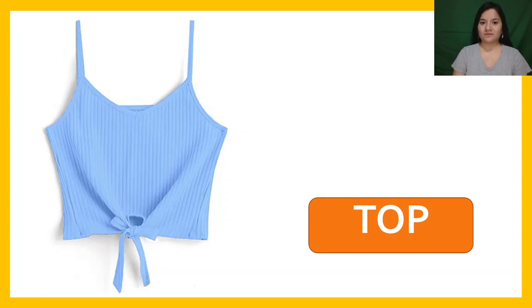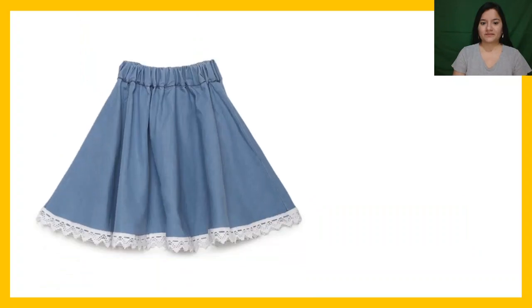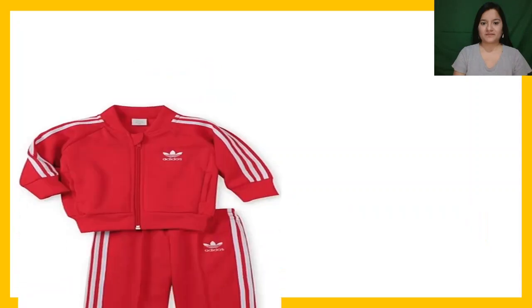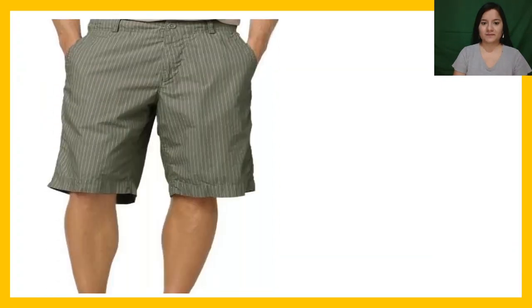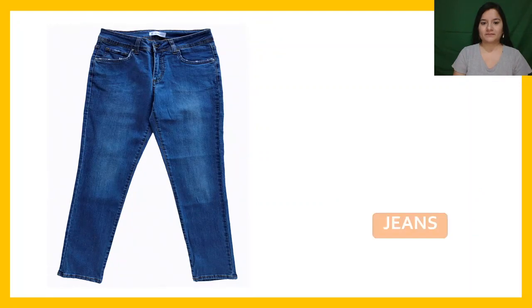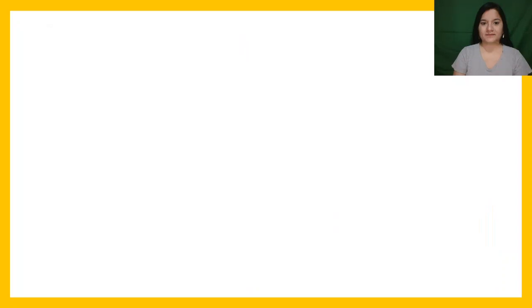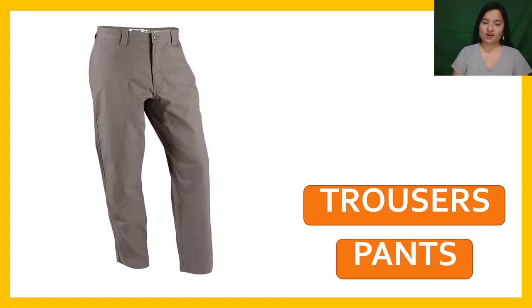Top. Skirt. Track suit. Shorts. Jeans. Trousers or pants.